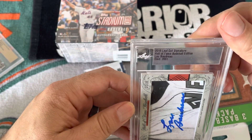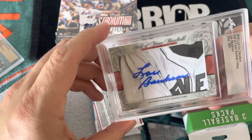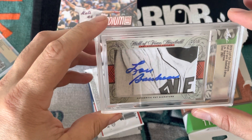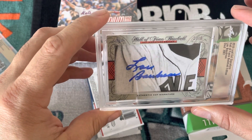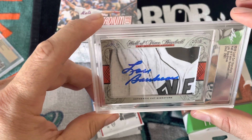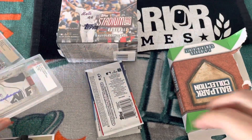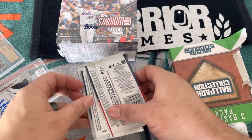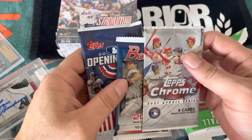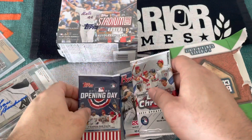Leaf Cut Signature Hall of Famer — Lou Brodrup. I don't know who the guy is, gotta look them up. I'm sure you guys will let me know in the comments. But this is nice, this is really nice. What a collection! Three packs come inside: we have Bowman Chrome, another 2020 Bowman, and Opening Day 2022.